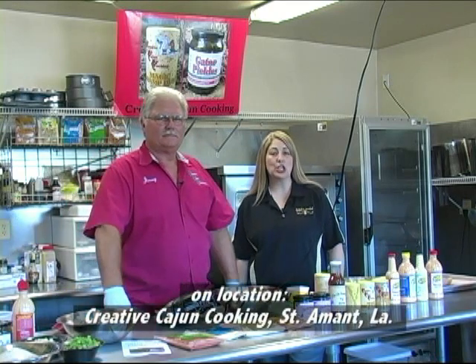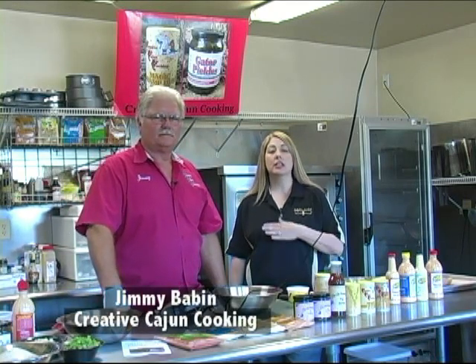Hi and welcome back to the Outdoor Kitchen Show. Today we're on location at Creative Cajun Cooking and we're here with Jimmy Babin cooking up some great stuff.